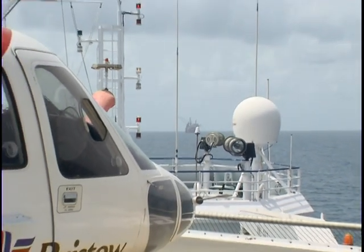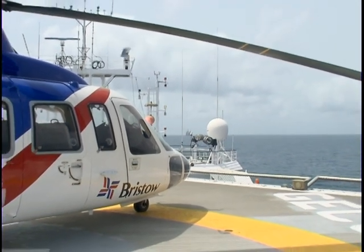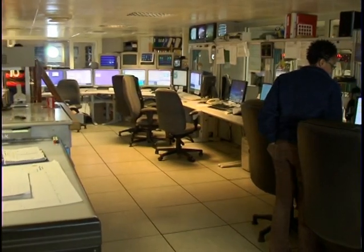The Bonga 4D survey covered an area of 1,081 square kilometres, and the acquisition alone was projected to cost more than $25 million.